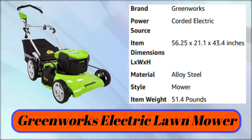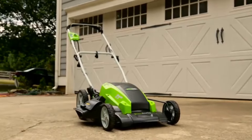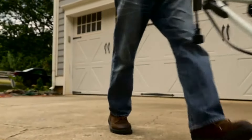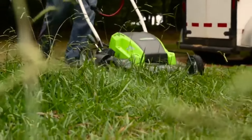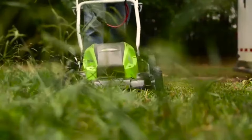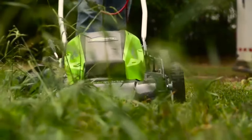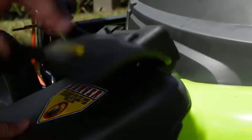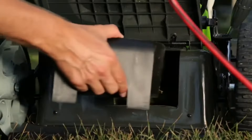Number 1: Greenworks Electric Lawn Mower. Introducing the 21-inch, 55-pound corded lawn mower from Greenworks Tools. With a powerful 13-amp motor and durable steel 21-inch cutting deck, the mower delivers enough power to cut through the toughest grass. A 3-in-1 feature provides multiple options for grass clippings: side discharge, rear bagging, and mulching.